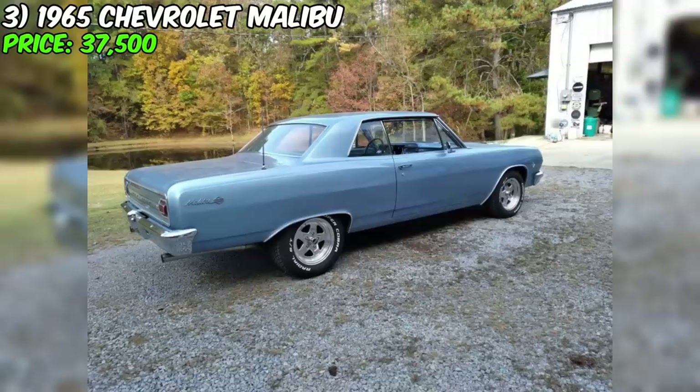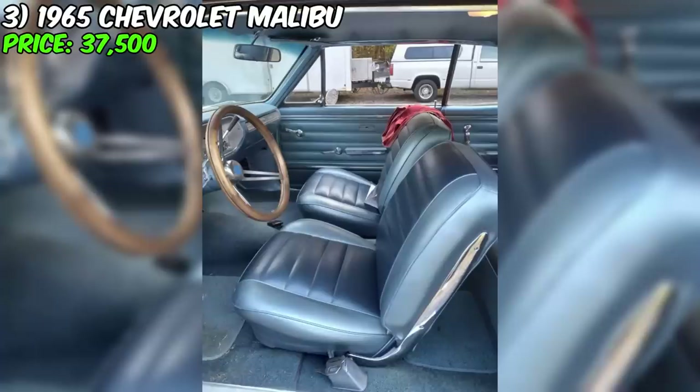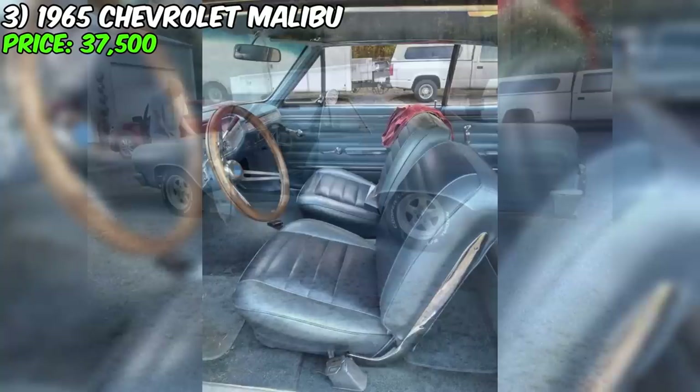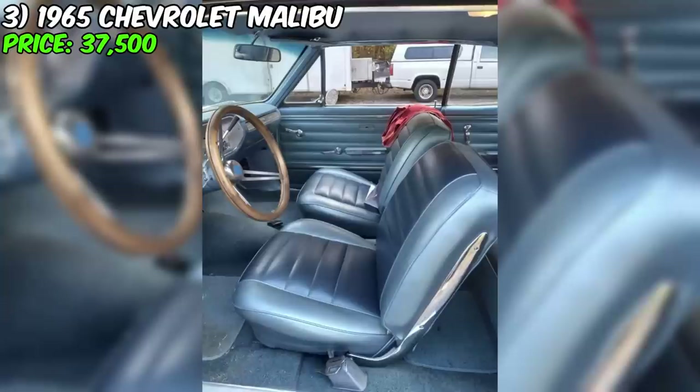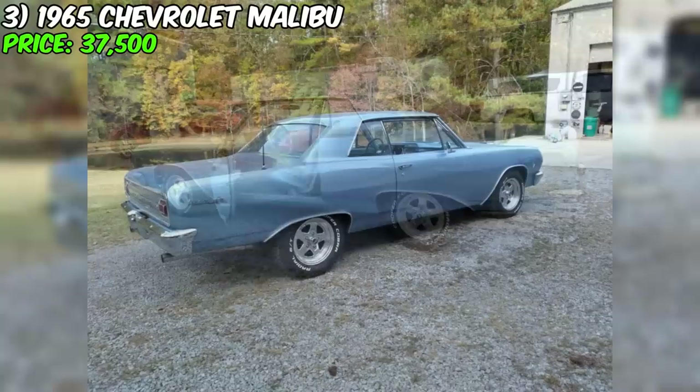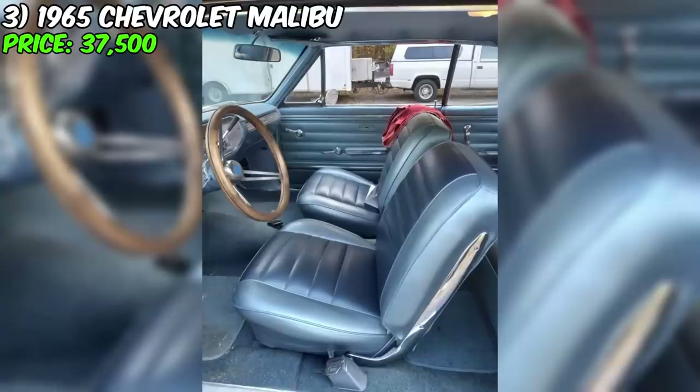Currently available for sale is a well-maintained 1965 Chevrolet Malibu, priced at $37,500. This car underwent a complete restoration 10 years ago, making it a true rare find. Its exterior is painted in a beautiful blue color, while the interior retains the same shade. It is equipped with an automatic transmission and runs on gasoline. This Chevelle has 122,000 original miles, with only about 1,000 miles driven since the restoration. The car maintains its original metal body, including the floor, which remains in its original condition.